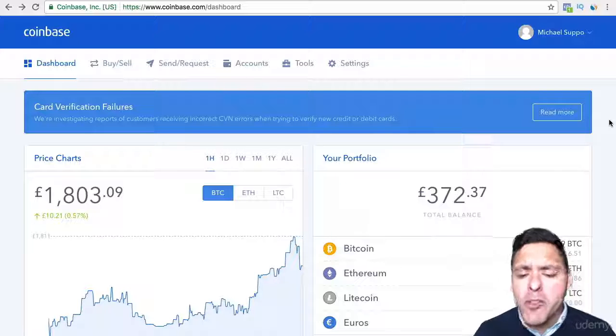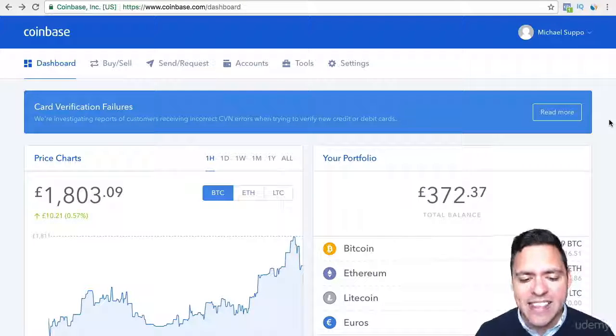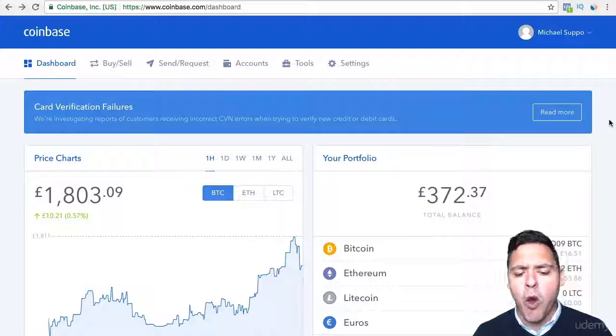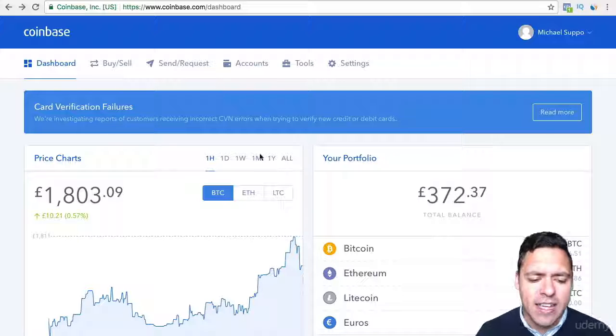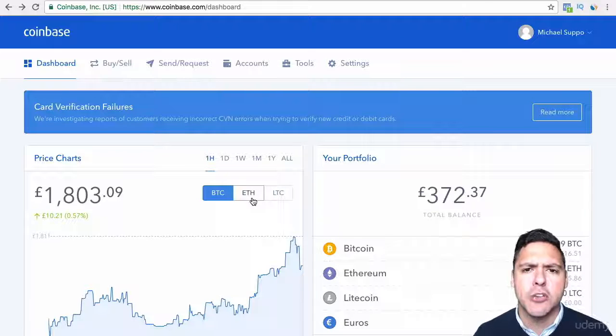The best and probably most trustworthy official wallet online is Coinbase.com. This is what Coinbase looks like — this is the interface. The first thing you've got is the dashboard, and the dashboard will show you what the prices are, with price charts of the three main currencies that you can buy.